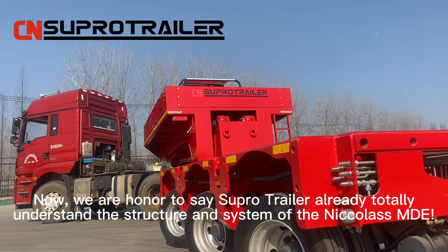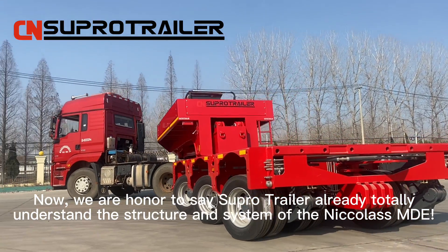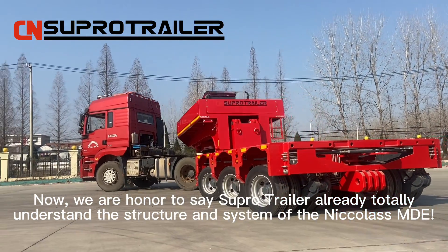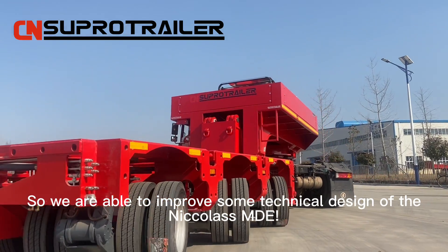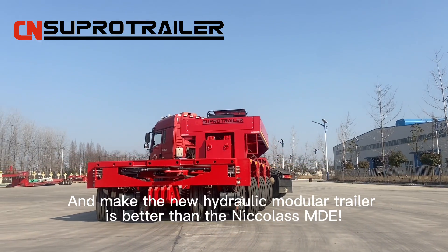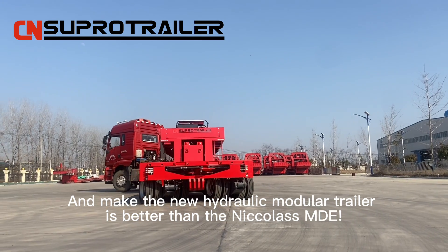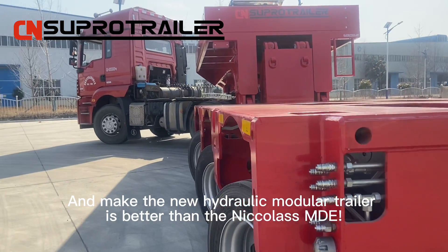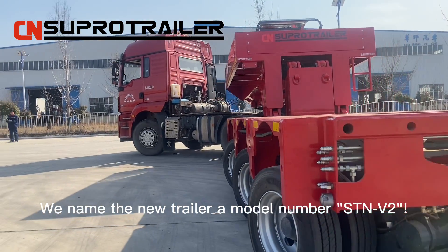Now, we are honored to say SuperTrailer already totally understands the structure and system of the Nikola's MDE. We are able to improve some technical design of the Nikola's MDE and make the new hydraulic modular trailer better than the Nikola's MDE. We named the new trailer and model number STAMV2.